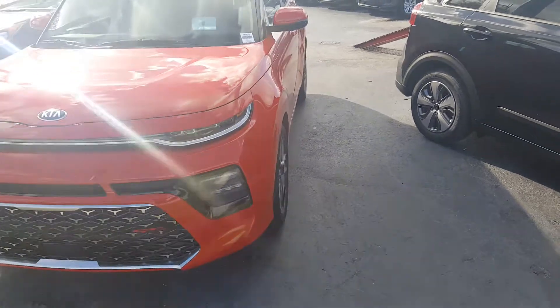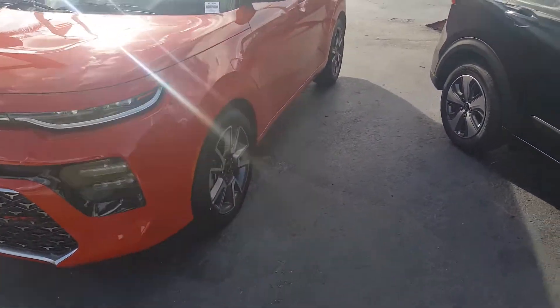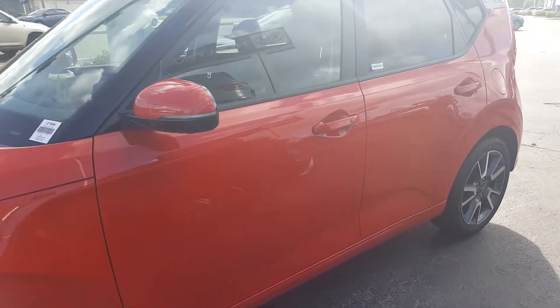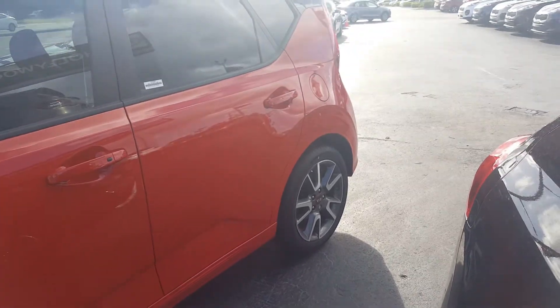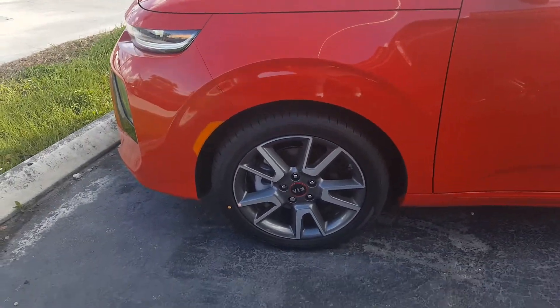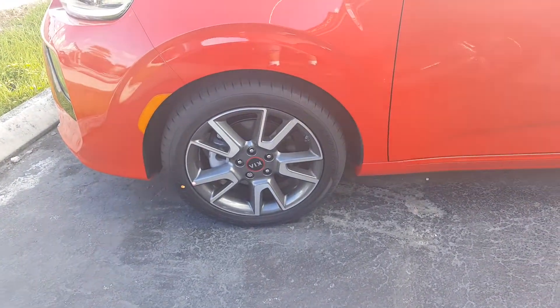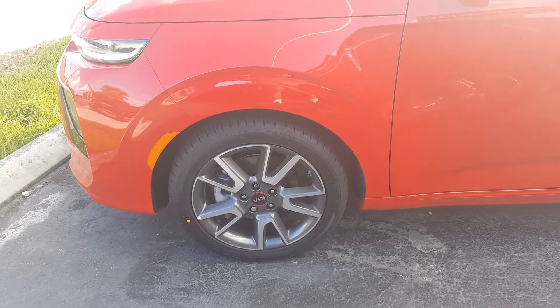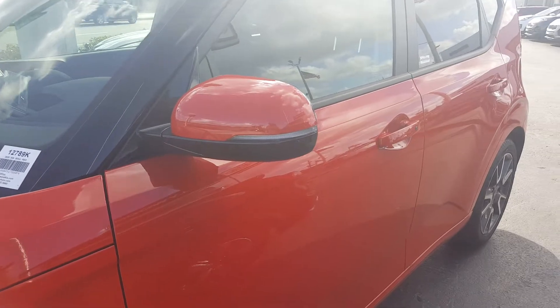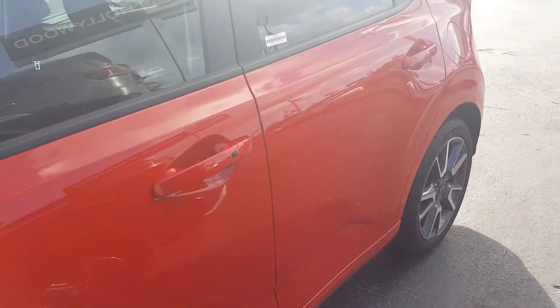This is powered by a 1.6 turbo four-cylinder connected to a seven-speed dual clutch transmission, making 201 horsepower and 195 foot-pounds of torque. This one's on 18-inch alloy wheels with 235 Goodyear tires. Really nice aggressive setup — like the fact that it has turn indicators on the side, and keyless entry on this particular model.